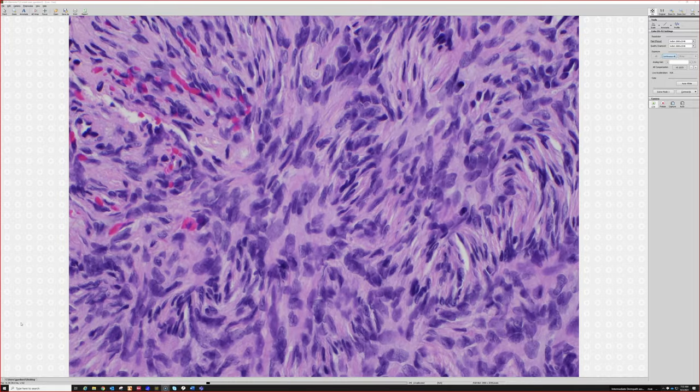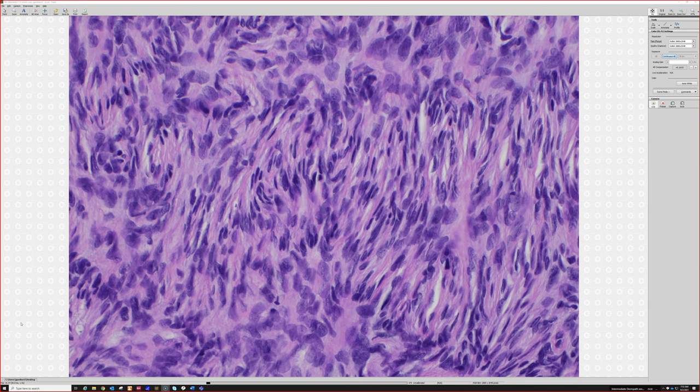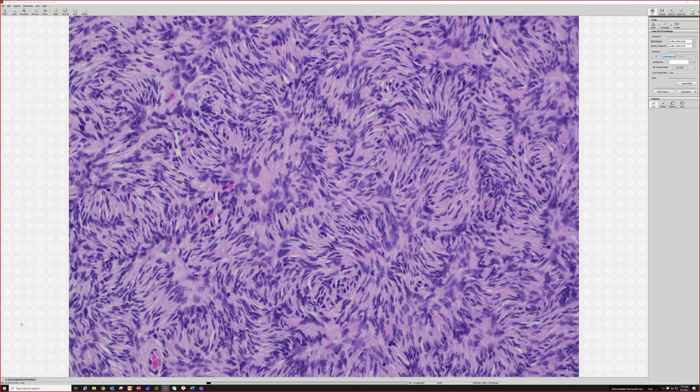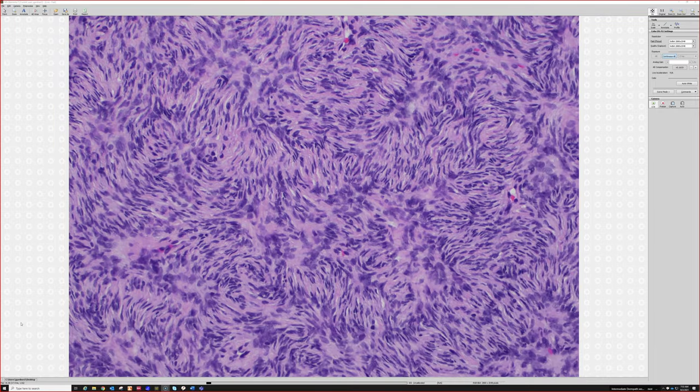Several different tumors can show a storiform pattern with cells that are very thin or more oval. Going back to lower power — there's more of that storiform — that's really one of the most perfect examples of storiform I've ever seen.